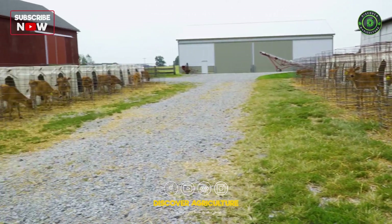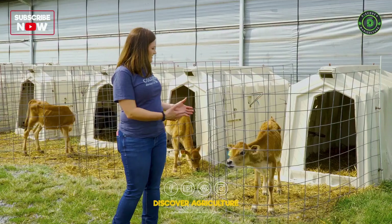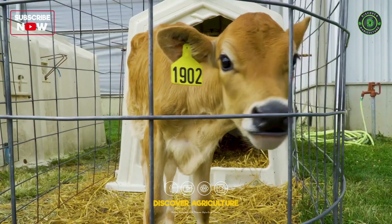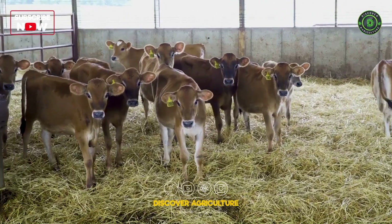Here we are at our calf hutches. When a cow has a calf, we bring the calf over here for her safety, health, and wellness to start here in this hutch. We vaccinate her and we can immediately keep our eye on how she's developing and growing. After the calf leaves the hutch, she comes into this barn.